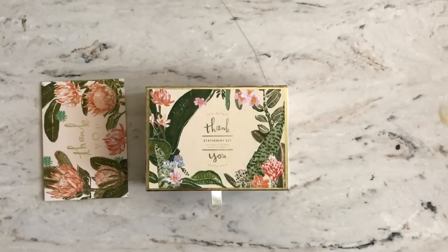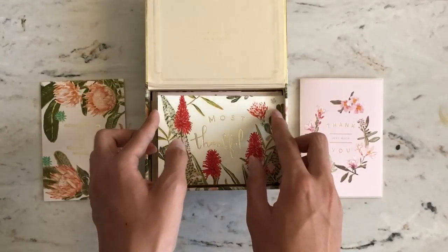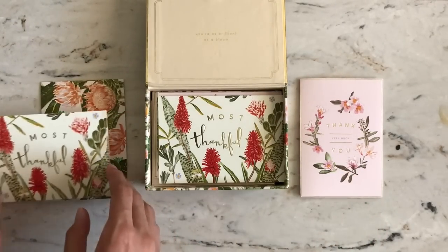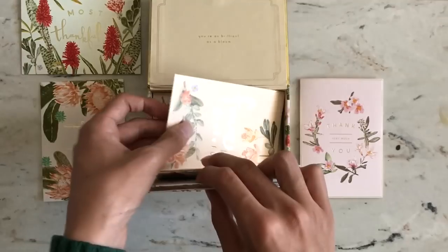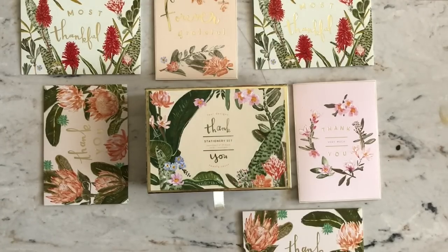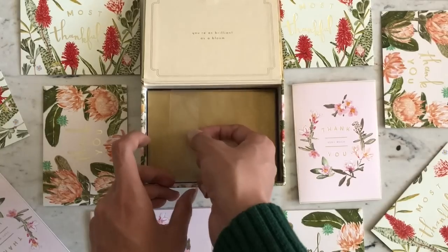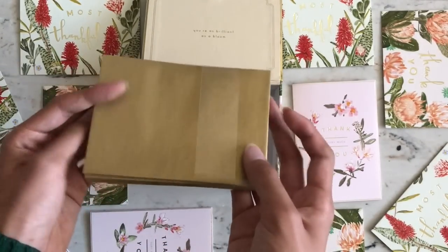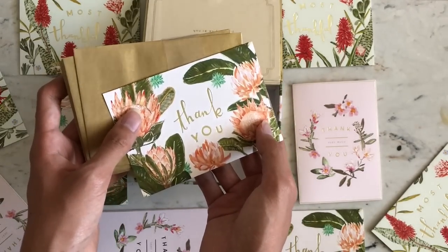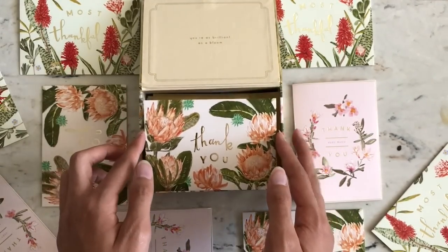Moving on, I really wanted to get a thank you card set because you never know when you need one. So I bought this pack from Anthropologie — it was on sale, probably around $10. I thought they were just super well designed. You can never go wrong with florals and gold foil. Plus the box itself looks super nice, so I'm probably going to use it as a storage box for stickers, pins, and other stuff. There are four designs and they also come with golden envelopes. My favorite is probably this one right here, and also the pink wreath, which is really nice.